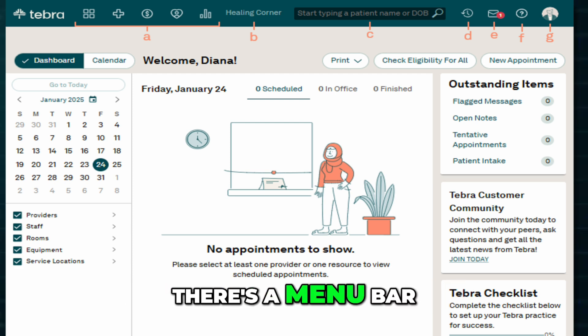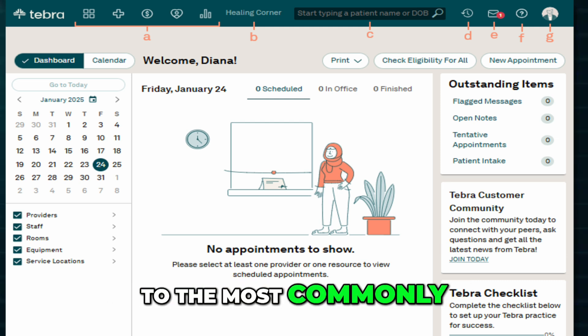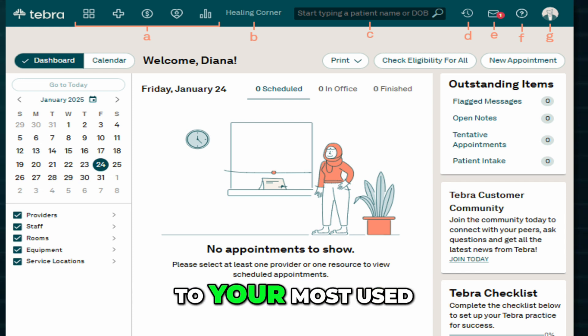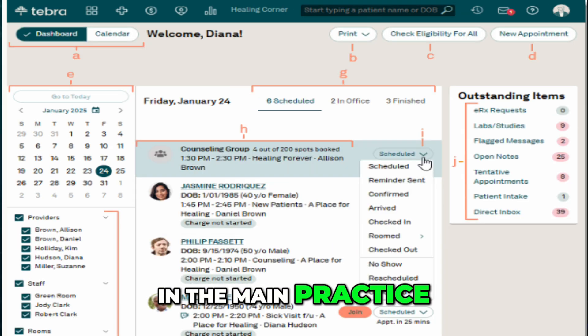The dashboard is designed to make your day-to-day tasks easier. At the top, there's a menu bar where you'll find a full list of options. Right below that is a toolbar with shortcuts to the most commonly used features, saving you time. On the left side, you'll see a navigation pane with quick links to your most used functions and a list of any windows you currently have open.